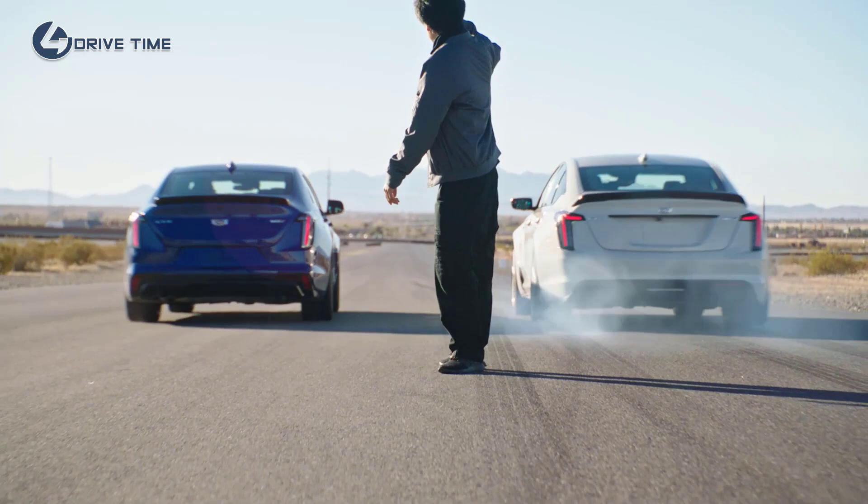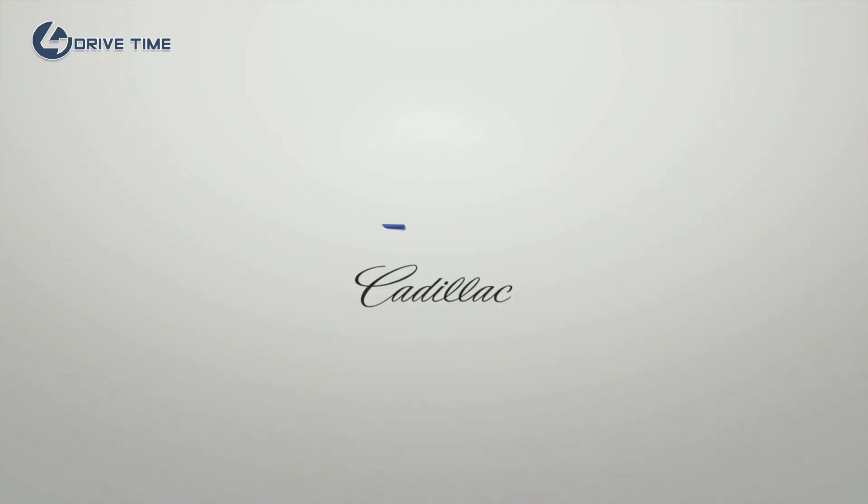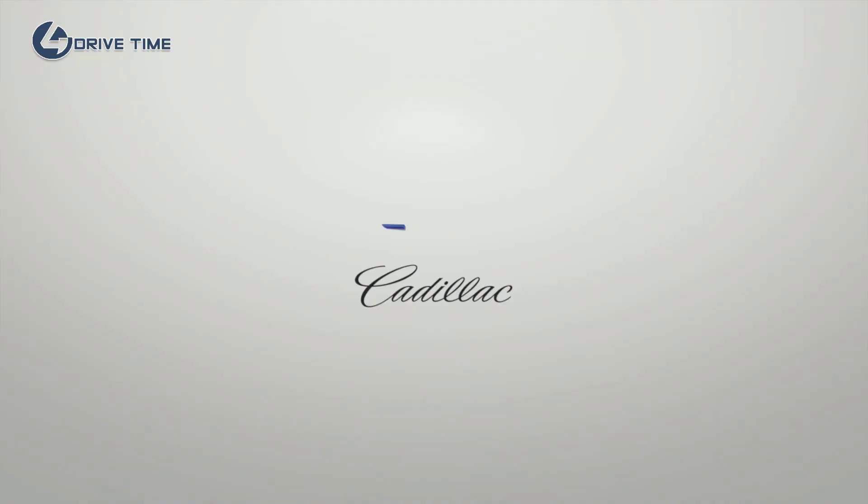We can't talk about racing vehicles without a little bit of competition. Ready? Go!